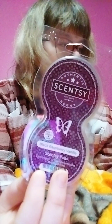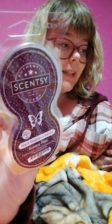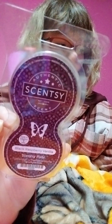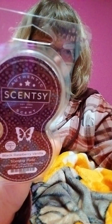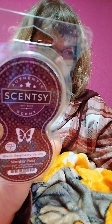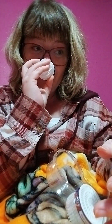Bear with me y'all — I'm going to do Black Raspberry Vanilla first. It's a best seller in the catalog. It is delicious sun-sweetened dark berries warmed with vanilla. So that is Black Raspberry Vanilla and it smells amazing, trust me.